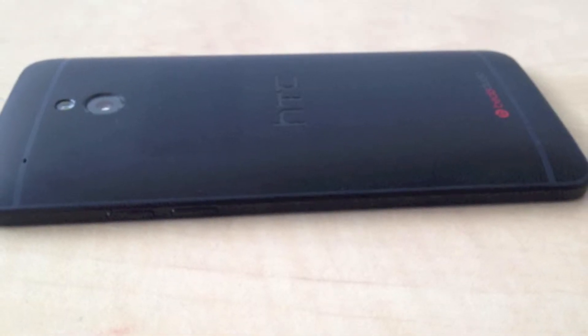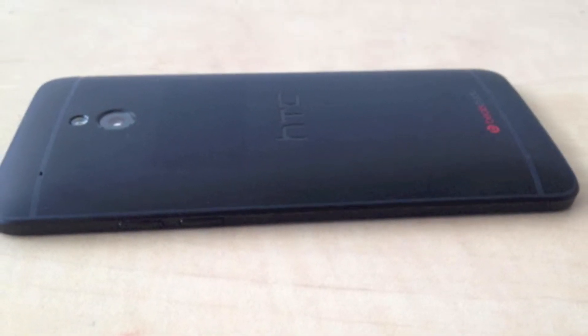The HTC One Mini is only slightly smaller than the HTC One, but it's going to have a stronger processor. They're making a little bit more refinements to the UI, and it's going to have a more powerful camera by a slight amount — maybe about one more megapixel.